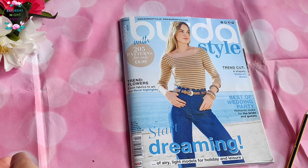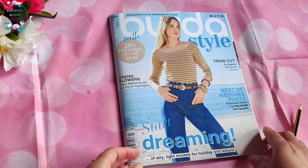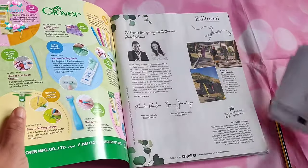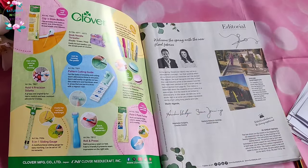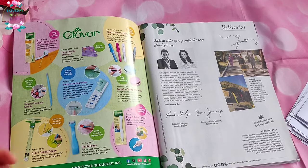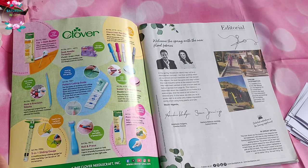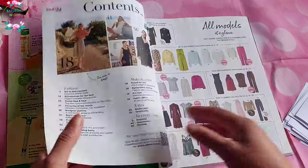So we have here a Burda for 2024 — and wild, can you believe that we're already in April? I have the line drawing, so we are going to dive into it. This issue had a lot of things that I quite liked, but nothing that sort of jumped out at me as something I must sew. But let's get into it.